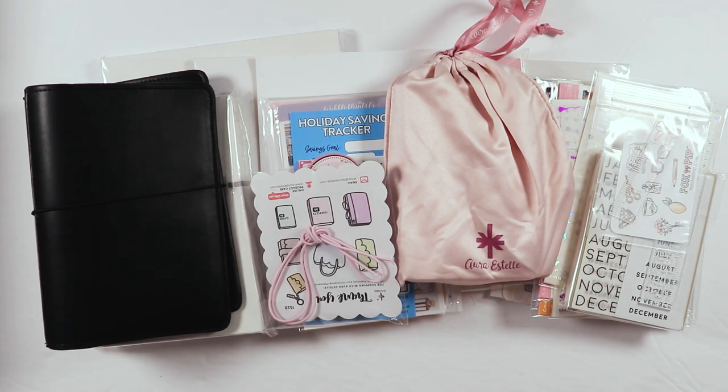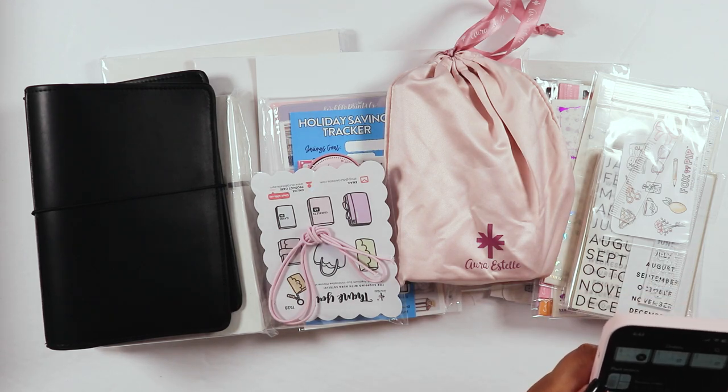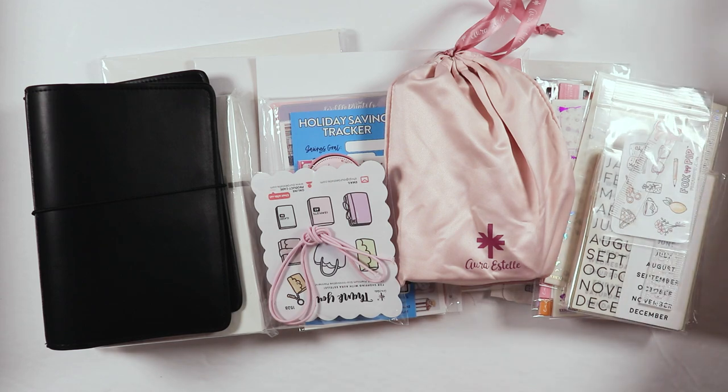Hi friends, welcome to my channel! This is a collective September haul — a few things may have come in late August, but most arrived in September or right around then, so we'll call it a September haul. We have two new planners, some Aura Estelle, Caress Press, SPC, Paper Shire, and Once More with Love.